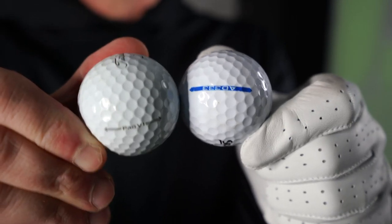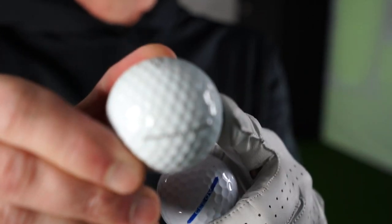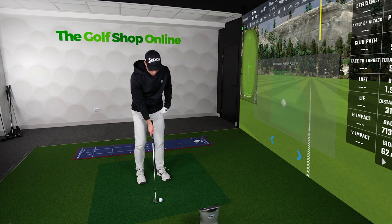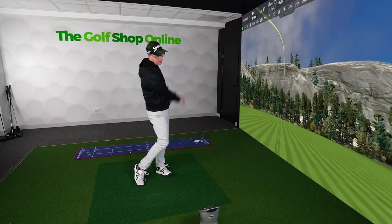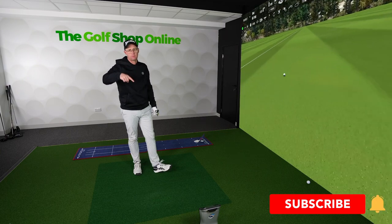Put your hands up if you want consistency. I've got an AD333 Srixon golf ball here and a Titleist Pro V1. I don't mind what you want to spend on golf balls — both of these have a presence and worth. The AD333 being way cheaper. I'm just going to pitch a wedge shot out here, and this one is spinning at 6,000 revs per minute, going around 60 yards.